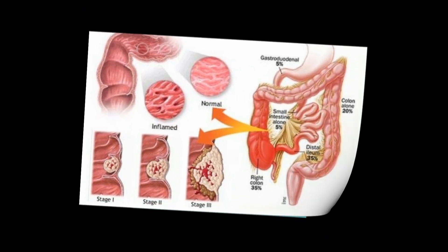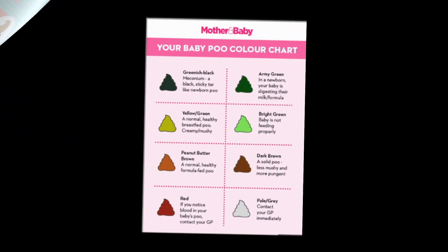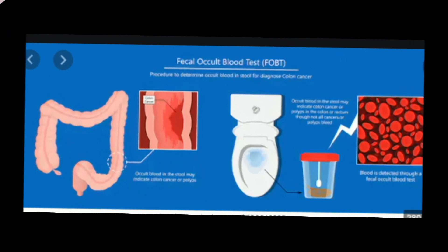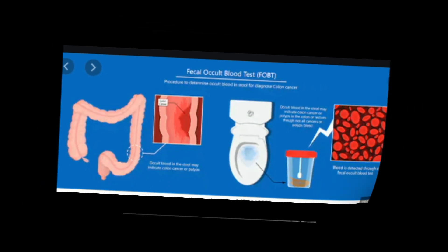Beyond stopping the immediate bleeding, treatment involves addressing the cause of bleeding to keep it from returning. Treatment varies depending on the cause and may include medications such as antibiotics to treat H. pylori, ones to suppress acid in the stomach, or anti-inflammatory drugs to treat colitis. Surgery may be needed to remove polyps or the parts of the colon damaged by cancer, diverticulitis, or inflammatory bowel disease.